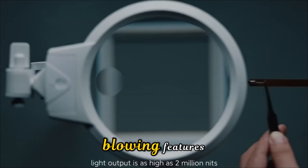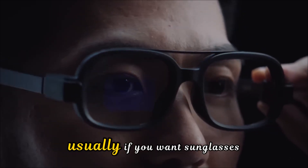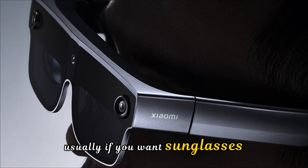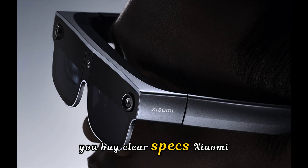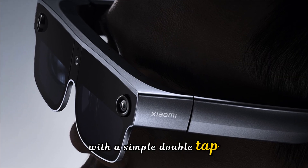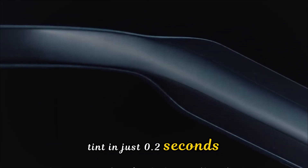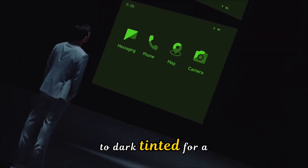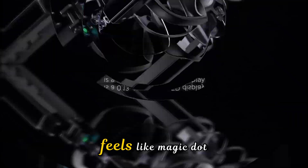One of the most mind-blowing features is something called electrochromic lens technology. Usually, if you want sunglasses, you buy sunglasses; if you want clear specs, you buy clear specs. Xiaomi said, why not both? With a simple double tap or slide on the temple, the lenses can change their tint in just 0.2 seconds — going from completely transparent for indoor use to dark tinted for a sunny day at the beach. It's a seamless transition that feels like magic.